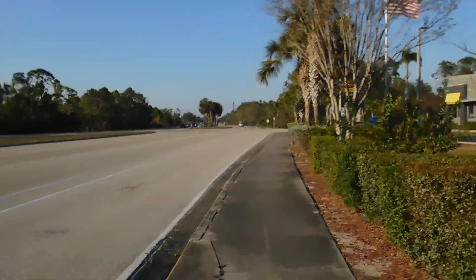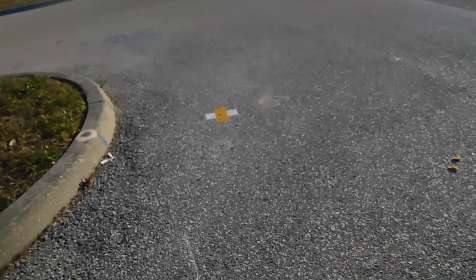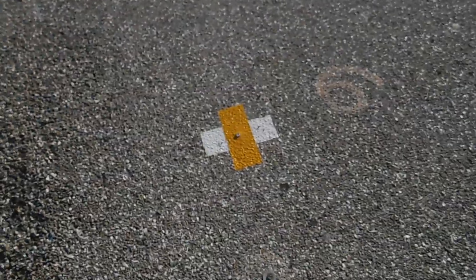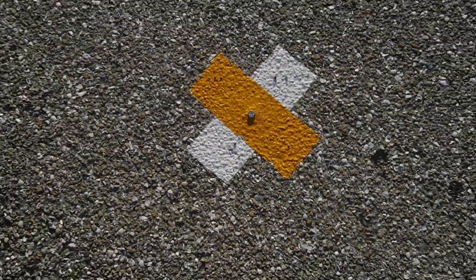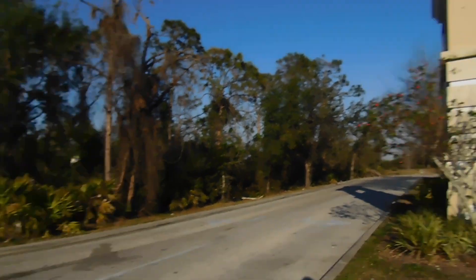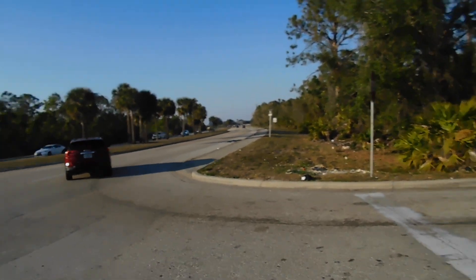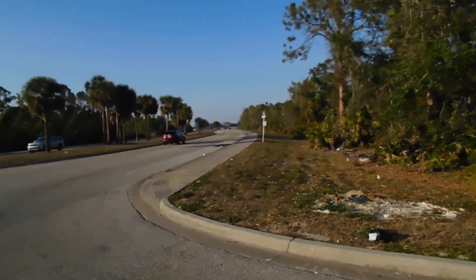I'm going to continue northward here on Del Prado Boulevard. I don't know what this is, but I could not resist — I have no idea what that is. That's McDonald's. I'm going to continue north for a little bit to about where the clearing is, and we should be able to see to the left that there are some dirt mountains.